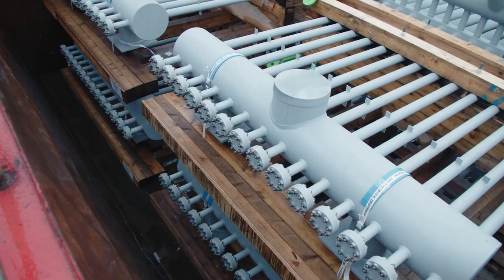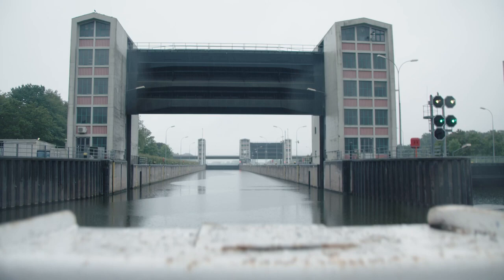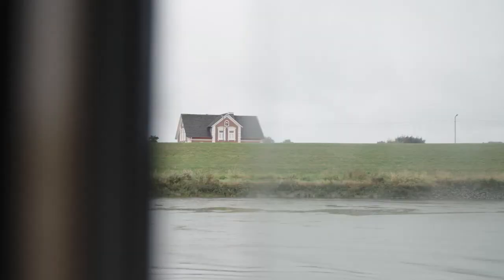A heavy transport on the Elbe, with 100 tons of freight on its way to the port of Hamburg, being transported down the river on an inland waterway vessel. You cruise along slowly, with the landscape moving past you left and right, without producing much noise. It really is a special form of transport.